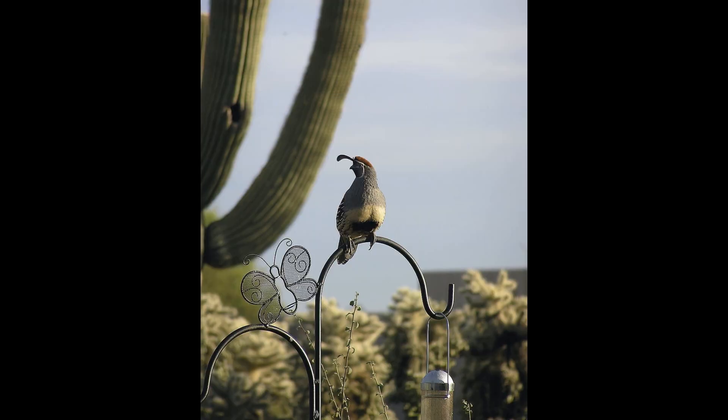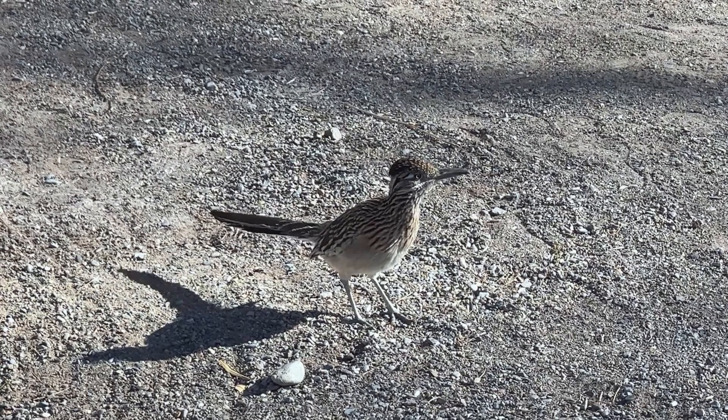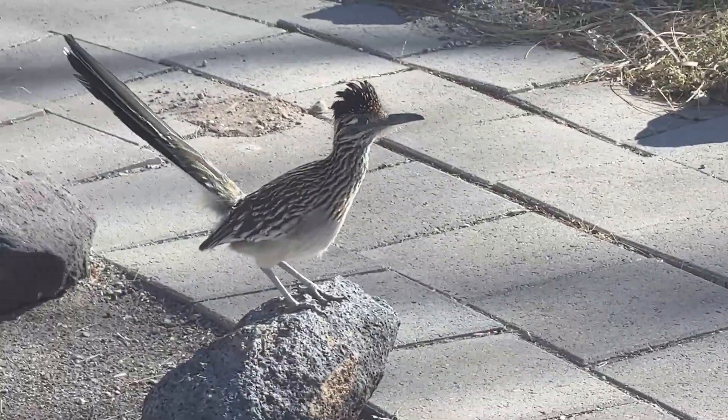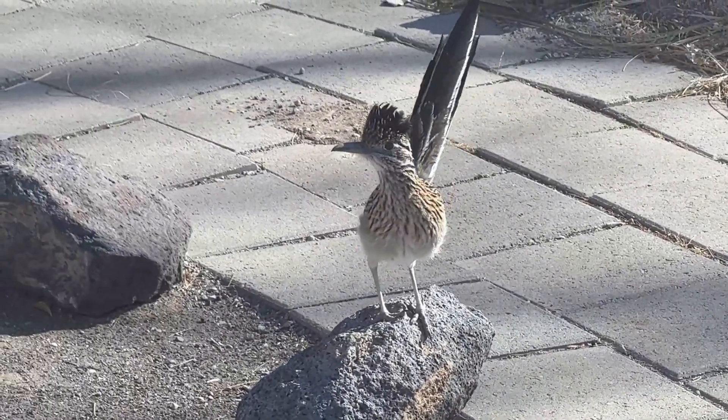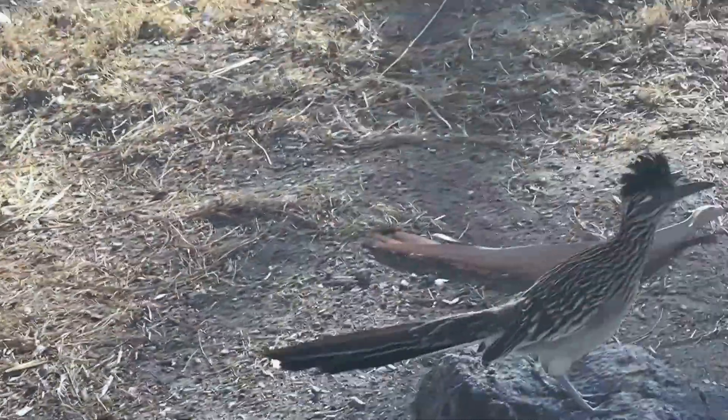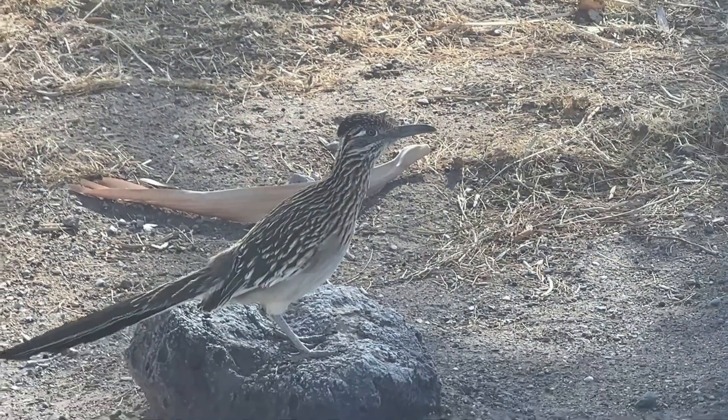The Chihuahuan Desert and its neighbor, the Sonoran Desert, have the highest biodiversity of birds in the United States and northern Mexico. The greater roadrunner can attain a speed on land of 32 kilometers per hour. While capable of flight, it generally prefers to run away from its predators. Despite what a famous cartoon may say, the roadrunner actually sounds like this.